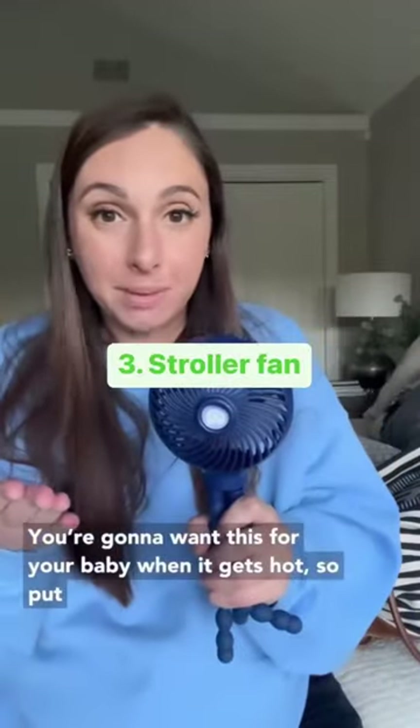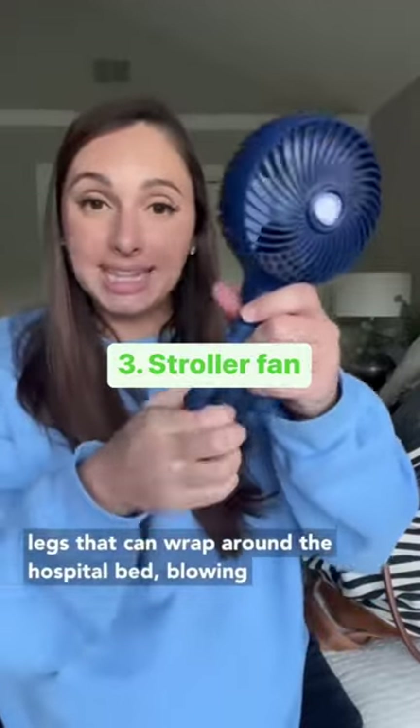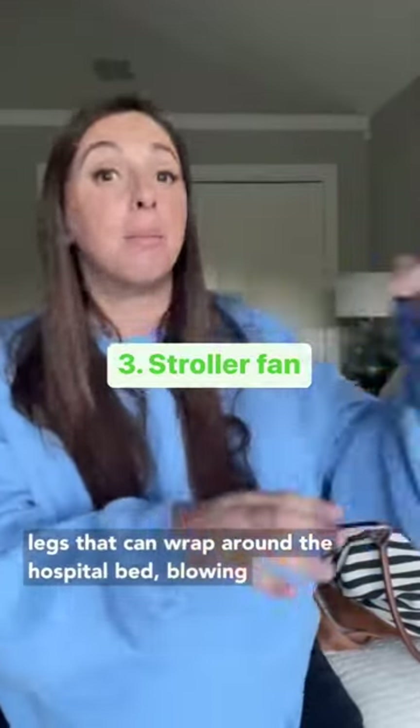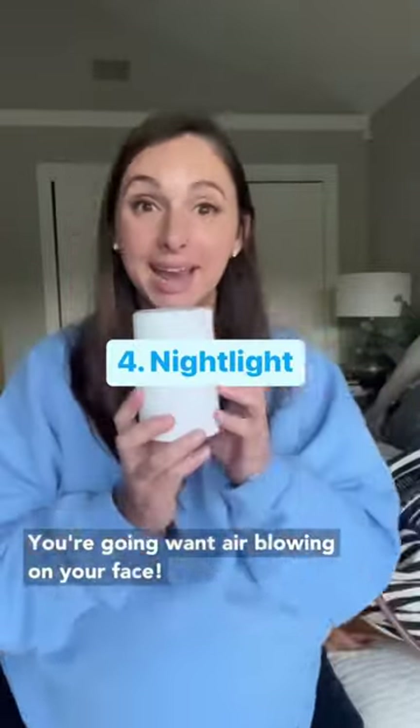A shoulder fan — you're gonna want this for when it gets hot. Put it on your registry and bring it with you to the hospital. The reason you want a shoulder fan is because it has little legs that can wrap around the hospital bed, blowing air on your face, which is what you're gonna want with all those hormones coursing through you.